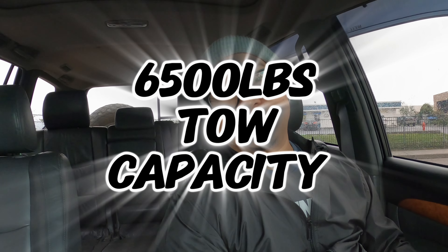The Lexus GX 470 has a towing capability of 6,500 pounds, which is just enough to tow your regular car. I towed my Toyota MR2 from Arizona all the way down to California — no noise at all, it drove like it wasn't even back there.